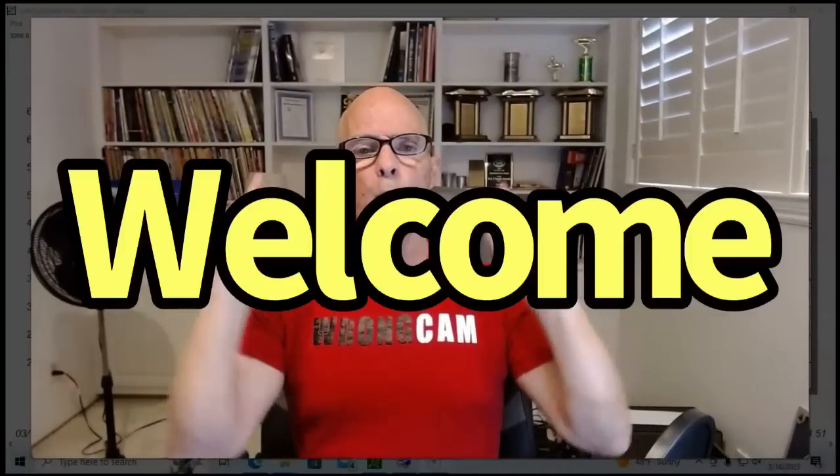Hello, everybody. I'm Richard Holder and welcome to the channel. Today we're going to take a look at my favorite subject, which is turbo cams, because every cam is indeed a turbo cam.